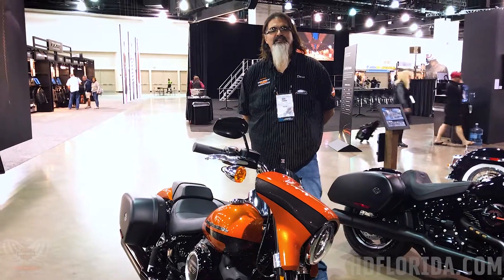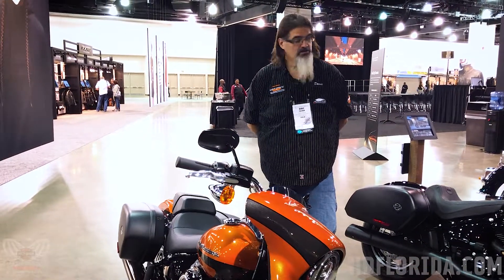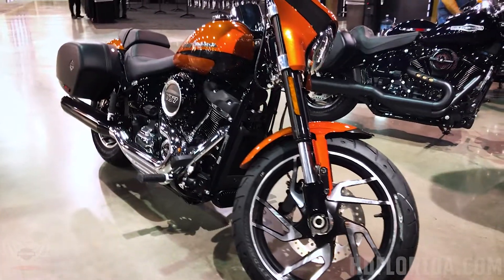Hi guys, we're live in Milwaukee, Wisconsin at the 2020 Annual Dealer Meeting here at Harley-Davidson. We've got two different versions of the 2020 Sportglide on display today.